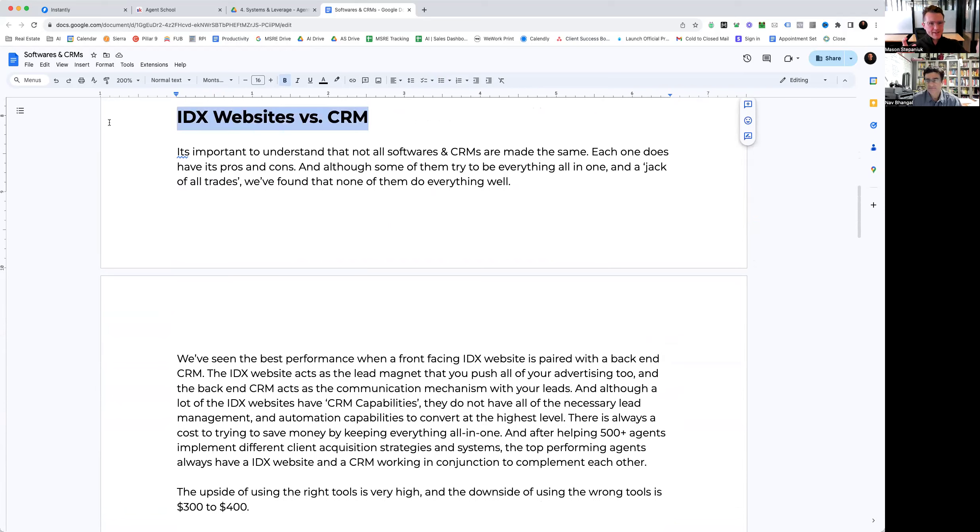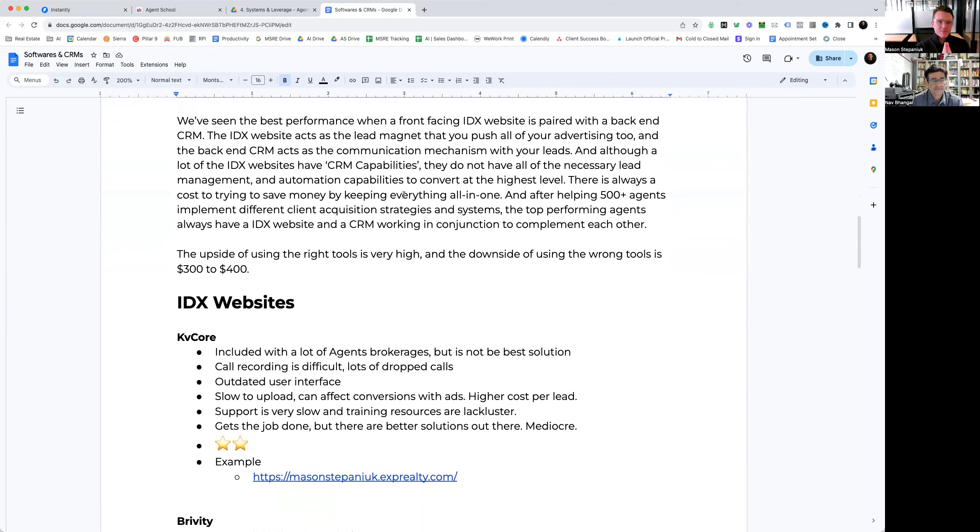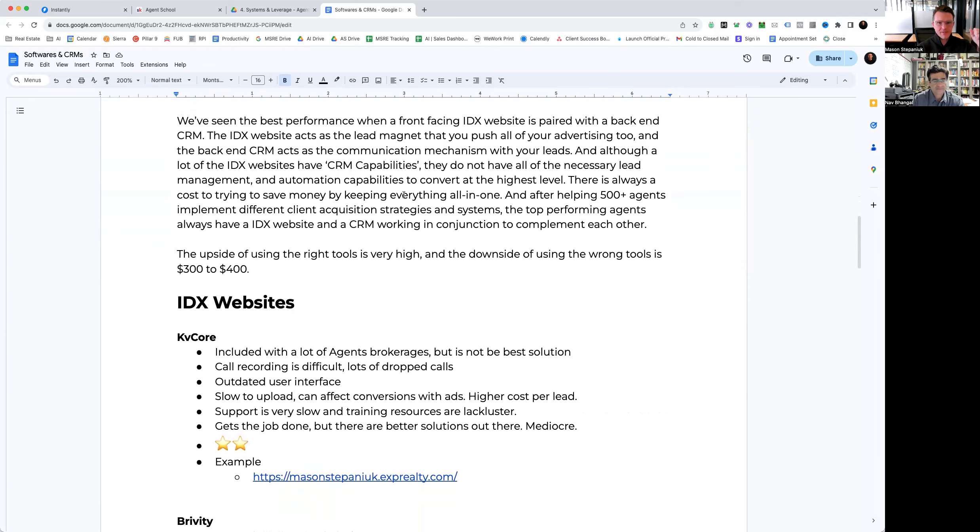Before we dive into each of the different providers, it's important to understand the difference between IDX websites and CRMs. Not all softwares and CRMs are made the same. A lot of them try to be that all-in-one jack of all trades, and when they try to do everything, nothing's done well. We've seen the best performance when you have a front-facing IDX website paired with a backend CRM to manage lead flow, automations, sequences, and landing pages.